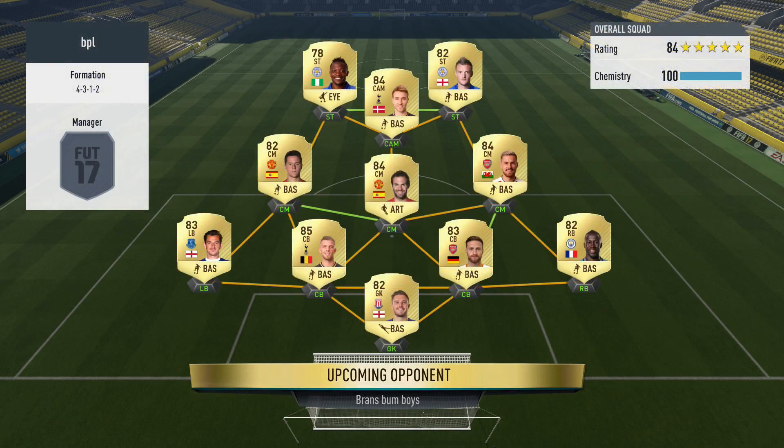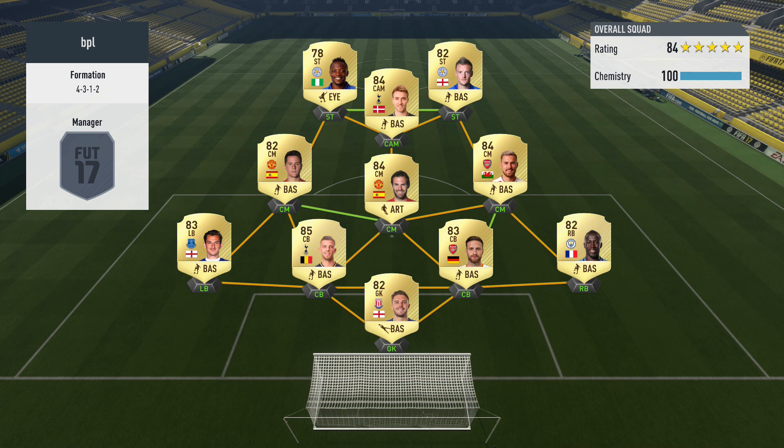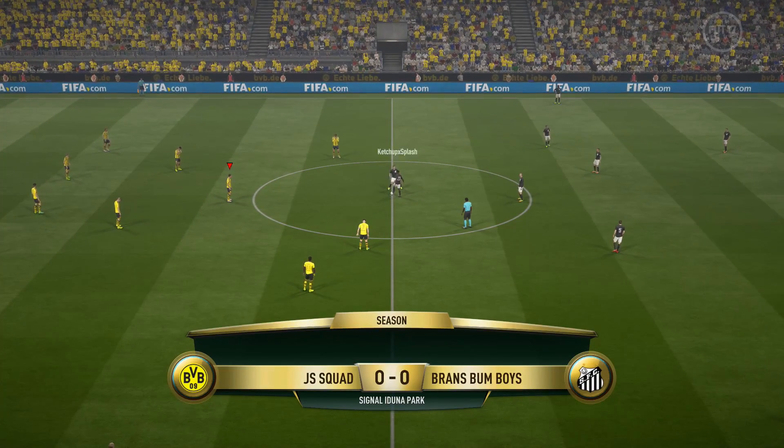Our next opponent will be running a 4-3-1-2 formation, 100 chemistry, 84 rated overall. We see two Leicester City strikers — Jamie Vardy, and I want to say it's Moussa. Pretty much an EPL squad. Butlin is their keeper.